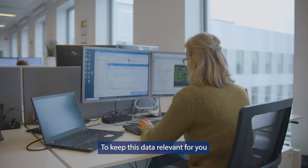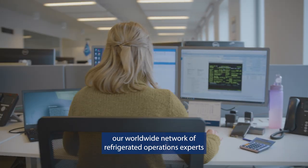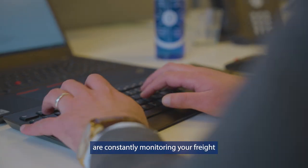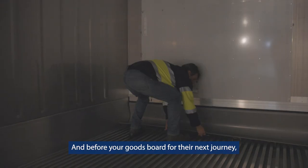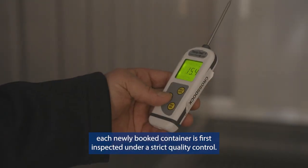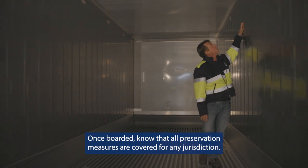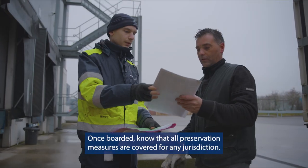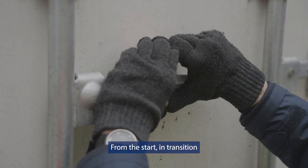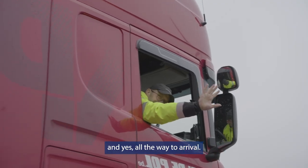To keep this data relevant for you, our worldwide network of refrigerated operations experts are constantly monitoring your freight and optimizing routings in case of deviations. And before your goods board for their next journey, each newly booked container is first inspected under strict quality control. Once boarded, know that all preservation measures are covered for any jurisdiction — from the start, in transition, and all the way to arrival.